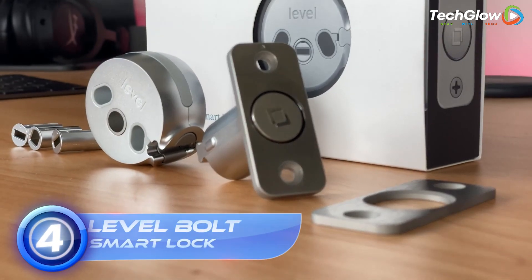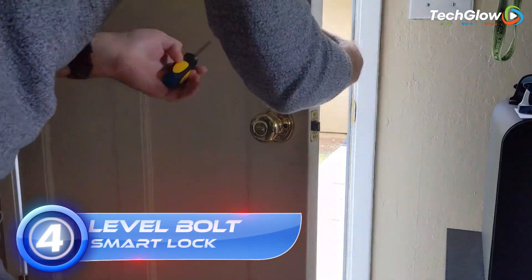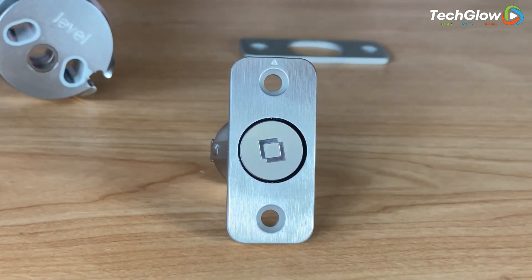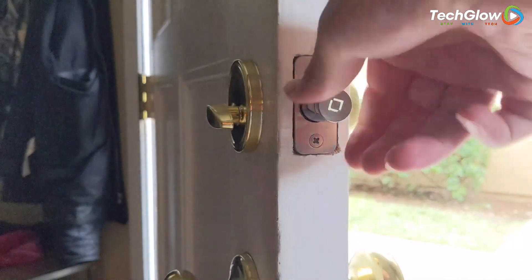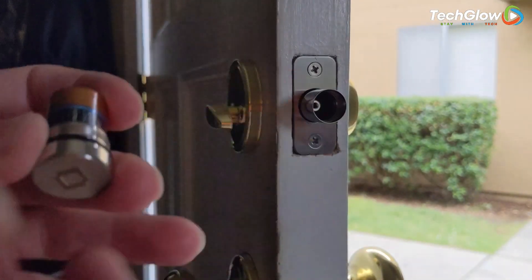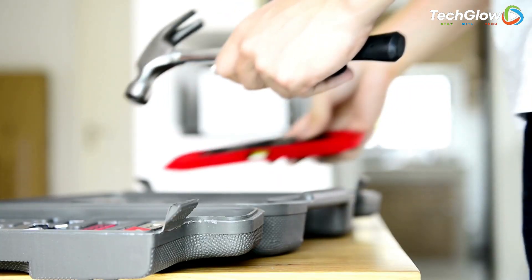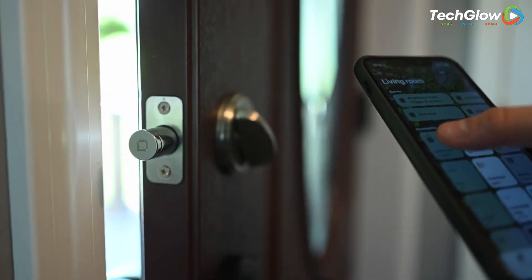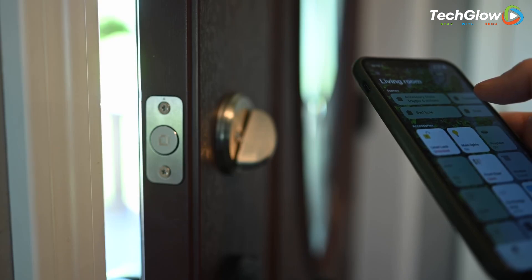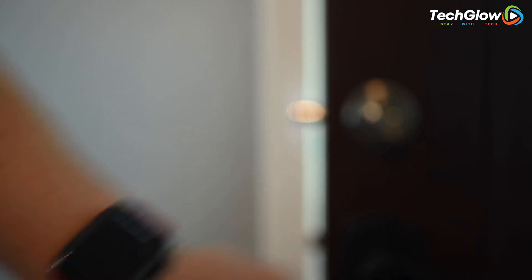4. Level Bolt Smart Lock. If you're looking for a smart lock that's easy to install, sleek in design, and secure in operation, the Level Bolt Smart Lock is the perfect solution. With its thoughtfully crafted and streamlined design, the Level Bolt invisibly transforms your existing deadbolt into a digital door lock, without the need for bulky or distracting hardware. With a connectivity protocol of Bluetooth, the Level Bolt Smart Lock lets you enter your home keylessly with your smartphone, providing you with peace of mind and convenient access.